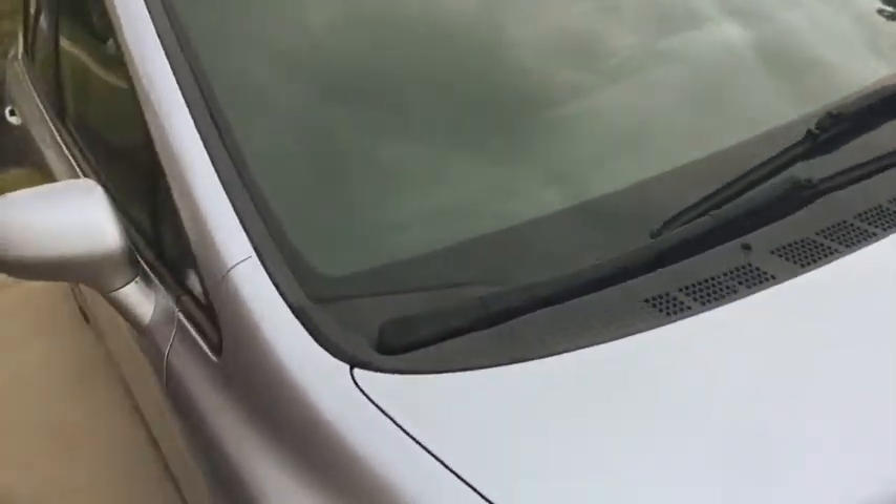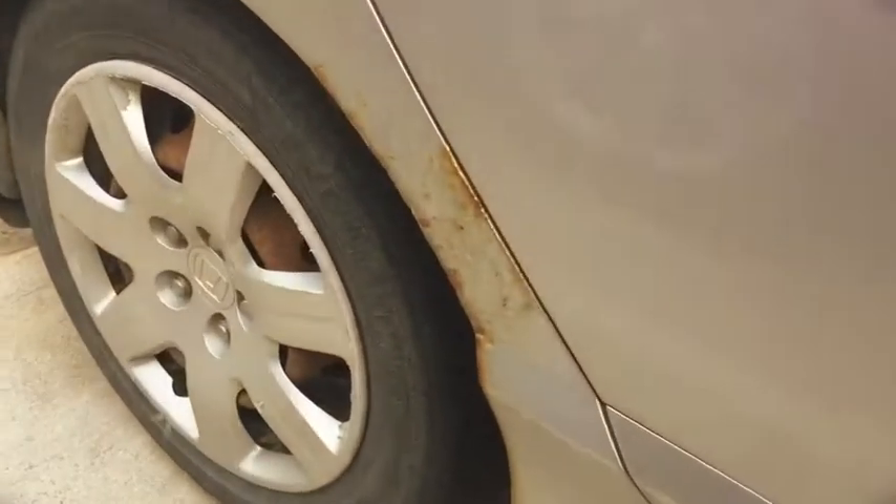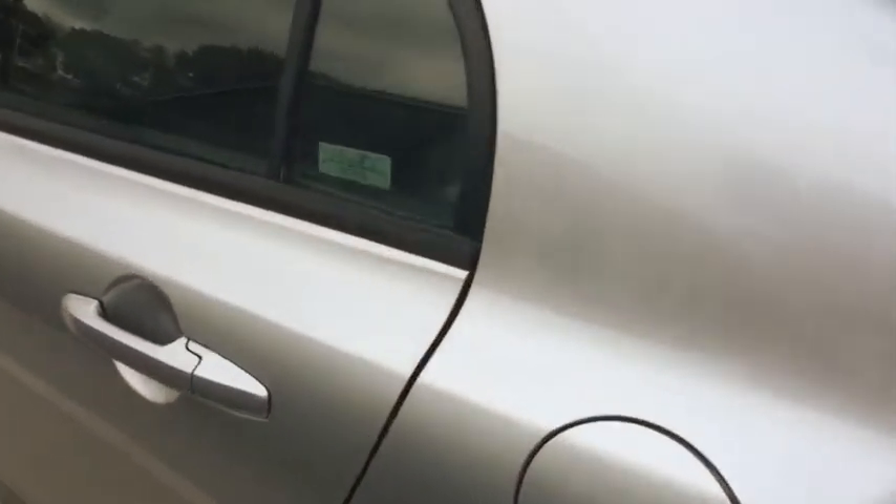The windows look good. It's got a little bit of rust back here in the back — I'll show you right down here. Otherwise it's in pretty good shape, and there is an issue with this back door right here — it does not open.